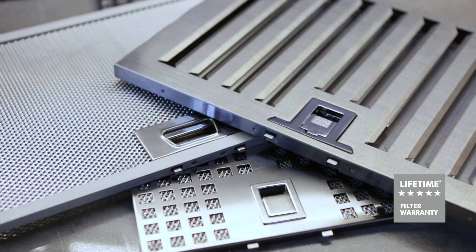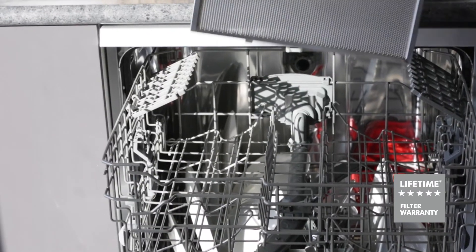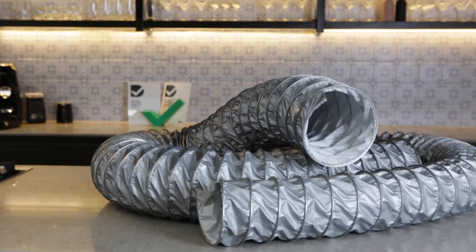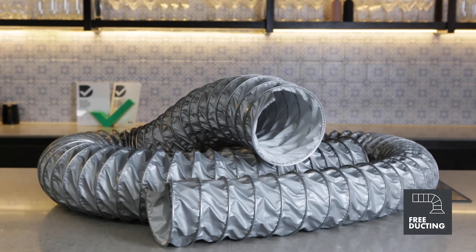Our stainless steel filters are designed to minimise the edges where grease and oil can lodge. They are easy to remove, dishwasher safe and come with a lifetime warranty. Each silent ceiling cassette comes with ready-to-install, correct size ducting at no extra cost. As well as the fabulous array of silent ceiling cassettes with their stunning good looks and practical features, Schwagen offers substantial peace of mind warranties.